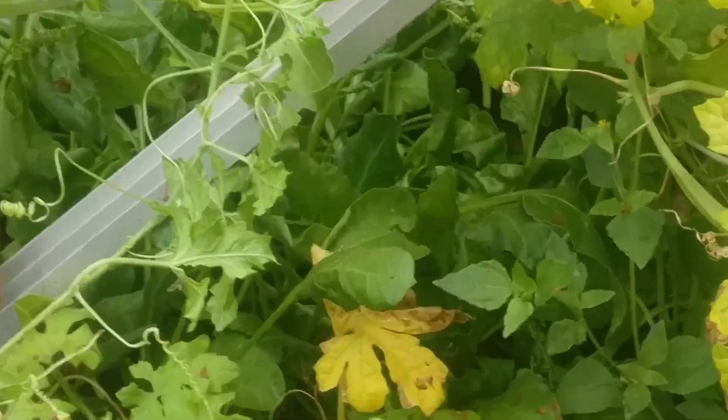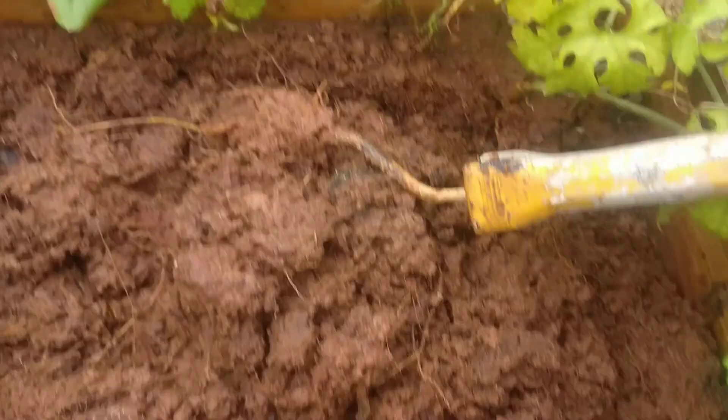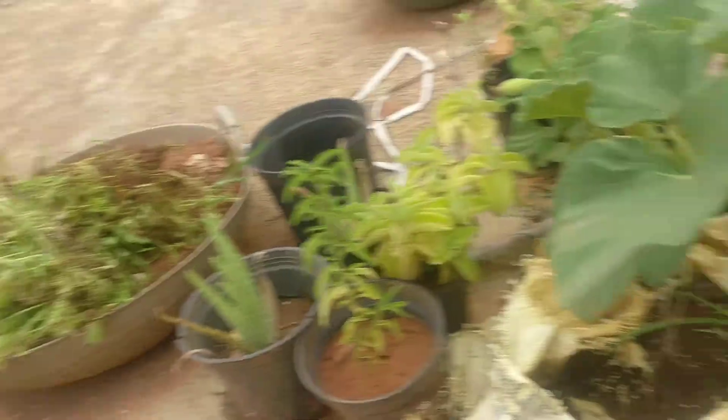I still have a pallet left in this bed. In this bed, plants had dried up — you can see the dried up plants. I thought of putting new seeds here, so when I was digging I was shocked to see all this.